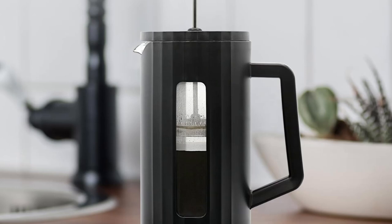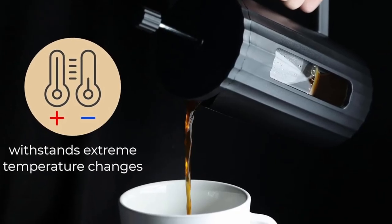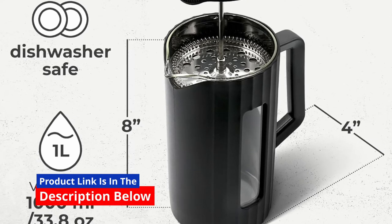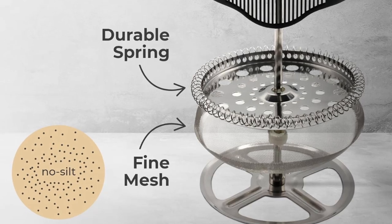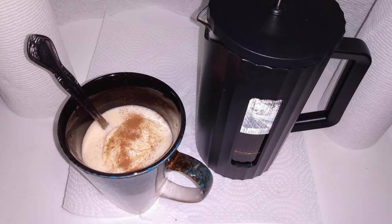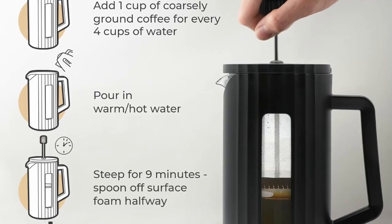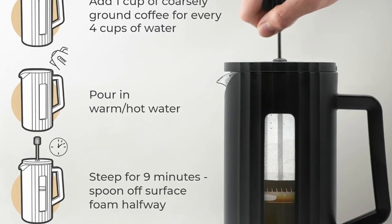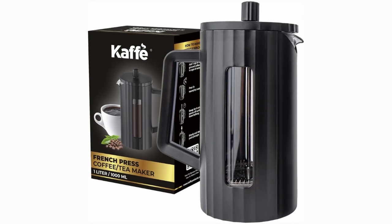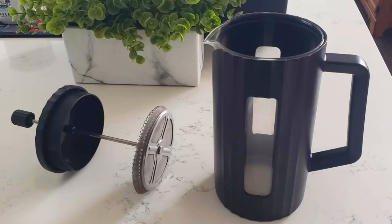The beauty of the French press method lies in its simplicity, and the Café French Press makes it easier than ever to brew a perfect cup of coffee. The steps are straightforward: 1. Add coarse coffee grounds to the French press. 2. Pour hot water over the grounds. 3. Let it steep for 9 minutes. 4. Press down with the lid and enjoy your freshly-brewed coffee. With this user-friendly design, you'll be able to make delicious coffee in less than 10 minutes, whether you're at home or camping.